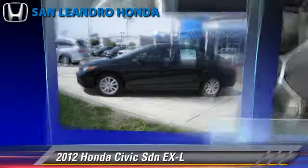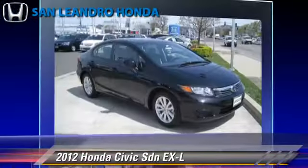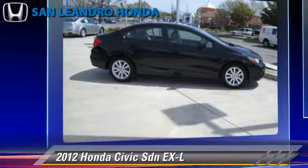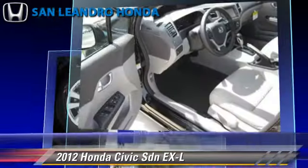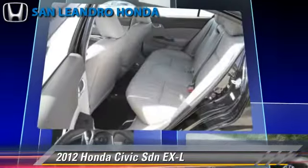The 2012 Honda Civic EXL, powered by a 1.8-liter four-cylinder engine. This sedan, with fewer than 5,000 miles on the odometer, is well-equipped. This Honda features powered door locks, a sunroof, and tilt wheel.